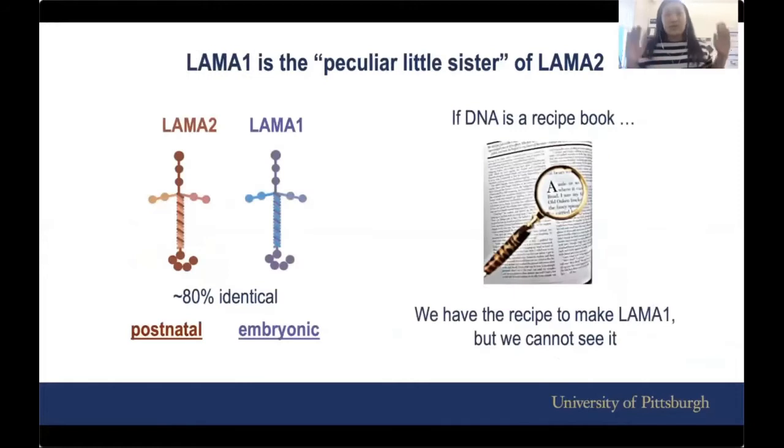For today, I'm going to simplify everything and phrase LAMA1 as what I like to call it — the peculiar little sister of LAMA2. What I mean is that LAMA1 and LAMA2 are quite similar; they're about 80% identical. But the difference is that LAMA1 is only expressed during the embryonic stage, meaning that when we are adults, our body does not need LAMA1 anymore because LAMA2 can take over.